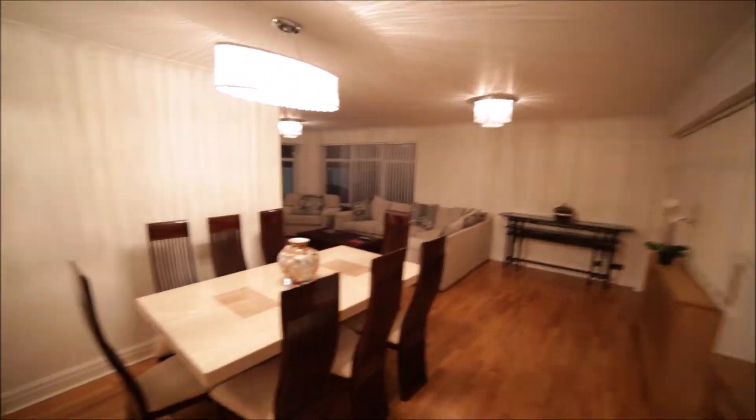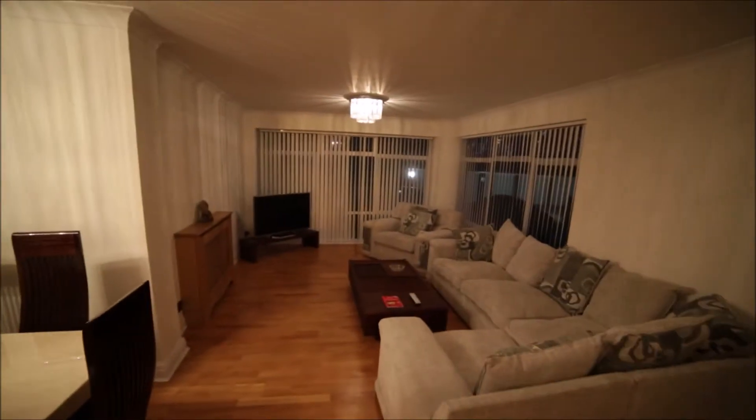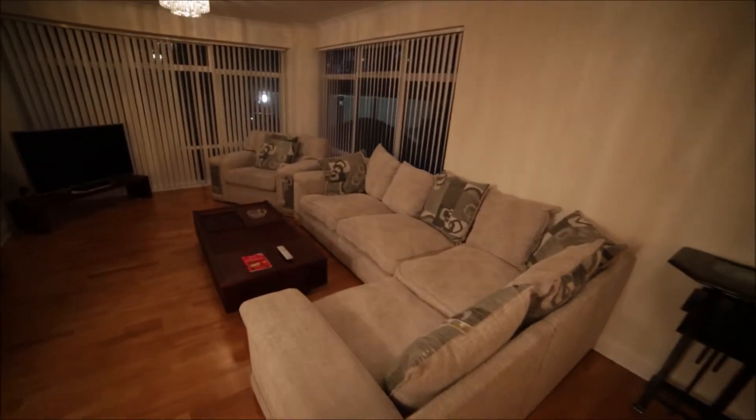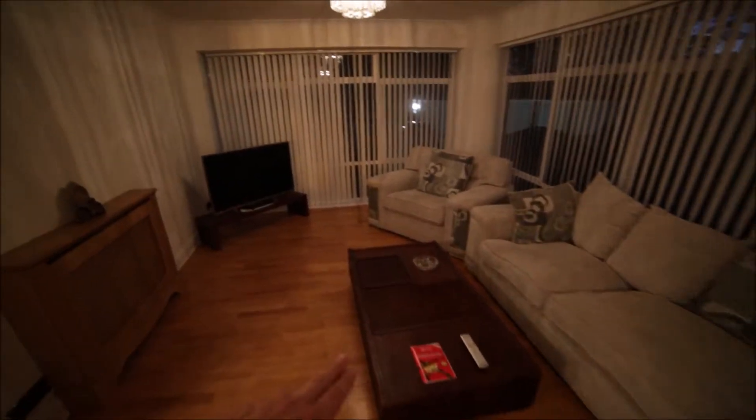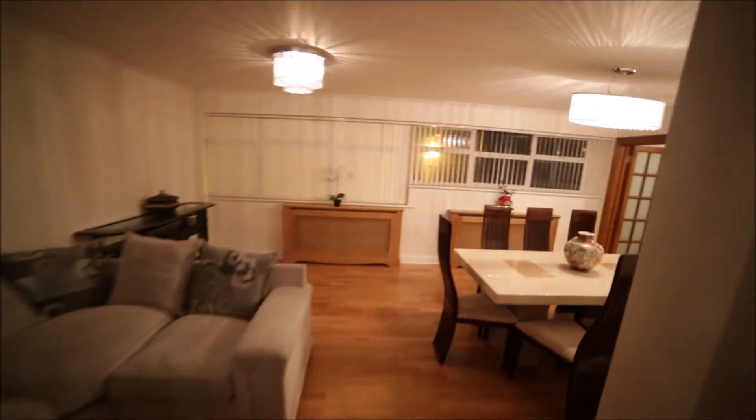We are back to the corridor. Now we go into the very large living room. Here we have a dining area with a table and a few chairs, and very nice wooden floor. Here we have the living room side with a very nice and comfy corner sofa, a coffee table, a big TV, and a massive balcony window — so plenty of light comes in. We also have a very large window here. Okay, so that's the living room.